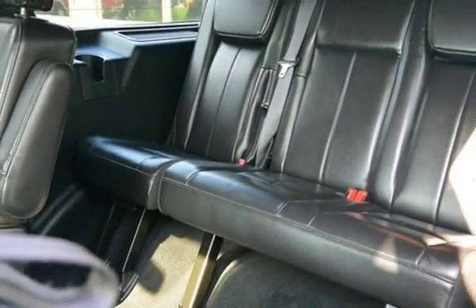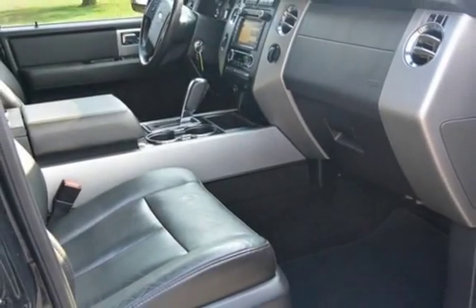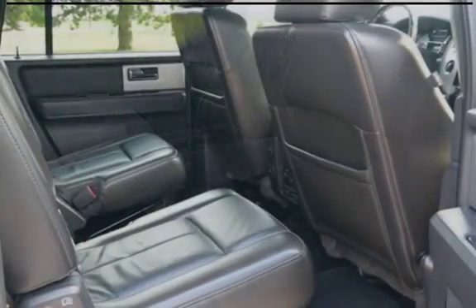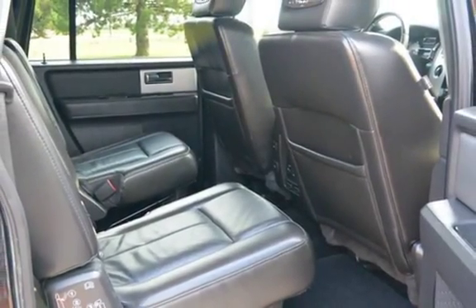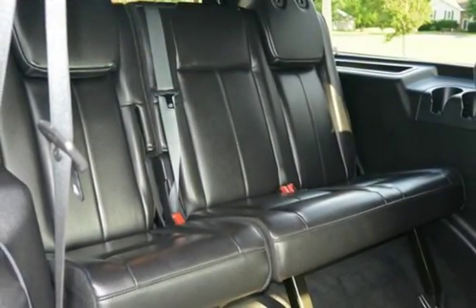Key features include: DVD Player, Power Moon Roof, Automatic Climate Control, Cruise Control, Keyless Entry, Power Steering, Universal Remote, Anti-Lock Brakes, Stability Control, CD Player, MP3 Player, and Sirius Satellite Radio.